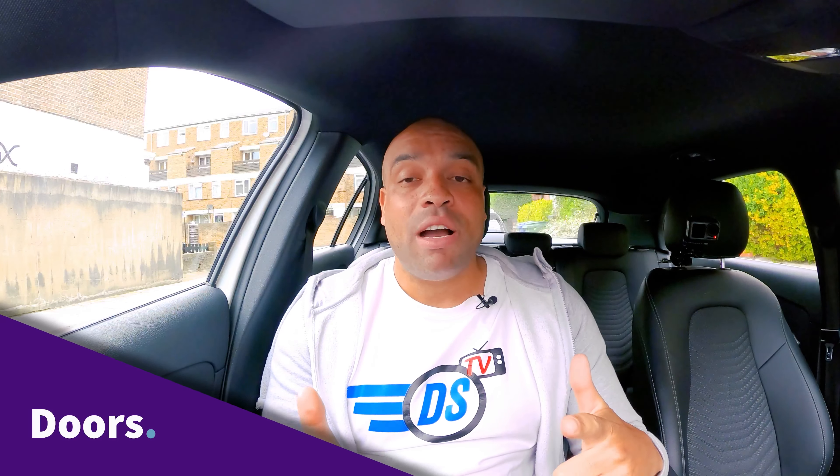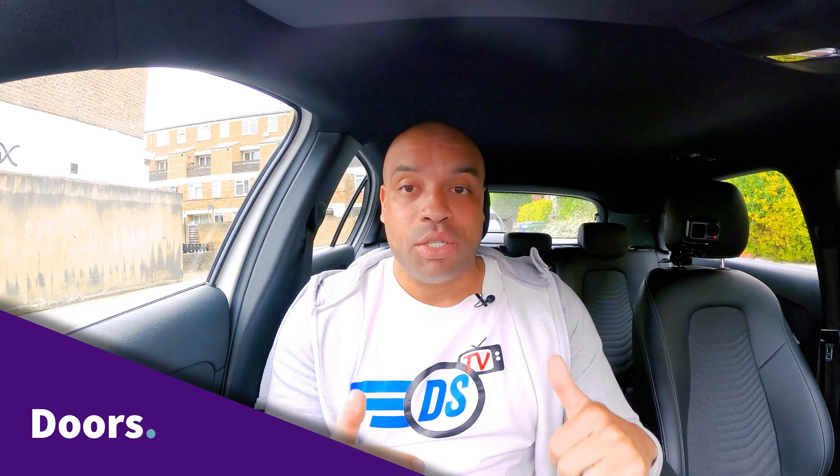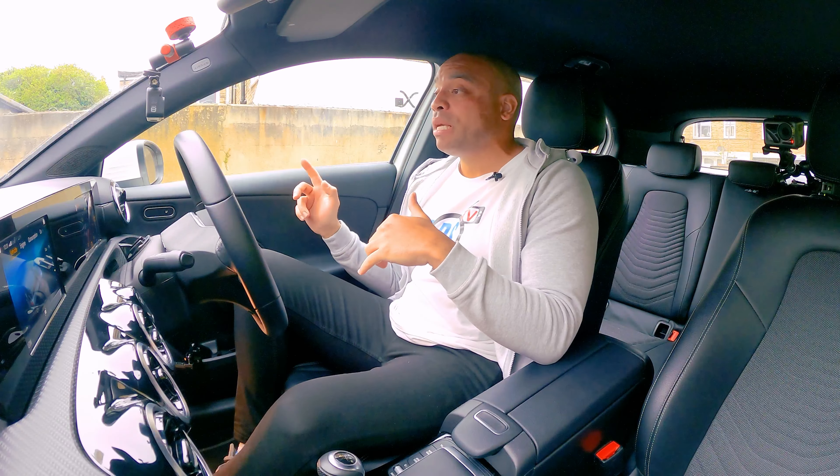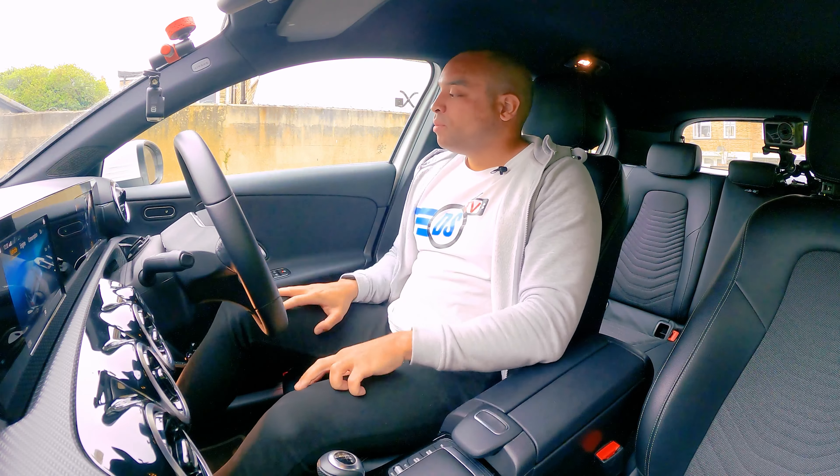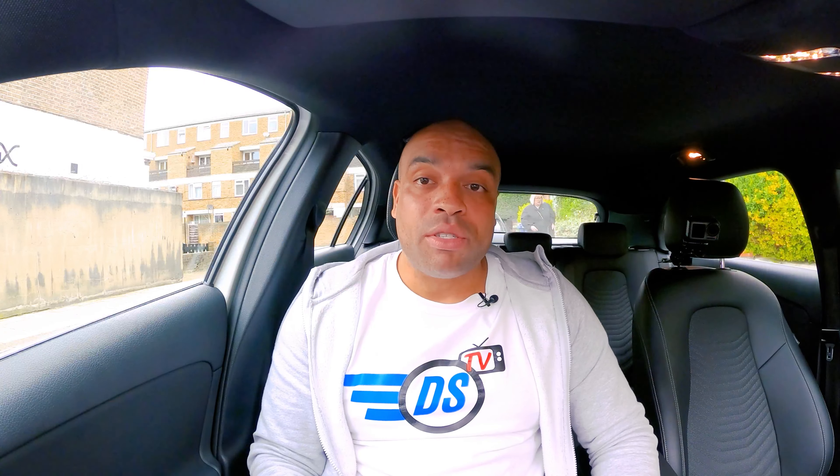So let's start with doors. You as the driver are responsible for the whole car while it's on the road. That includes the doors being closed properly. If someone gets in your car and maybe they're young or they're not a driver themselves, they might close the doors like this. It feels closed but actually it's not. If we go down the motorway at 70 miles an hour that's going to rattle and fly open. Pretty dangerous, and that could happen on the passenger side or in the back. So you need to make sure that all of your doors are closed properly.